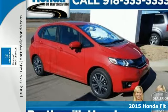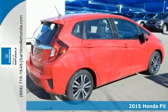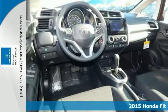It's a 2015 Honda Fit. This Honda offers fun-to-drive handling, as well as plenty of forward-thinking technology to keep you sharp on the road.